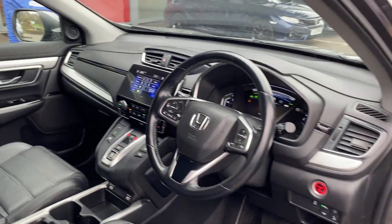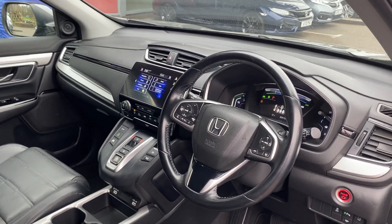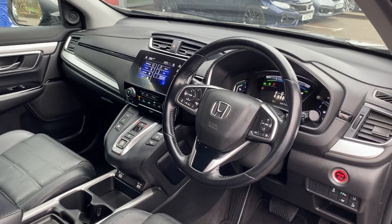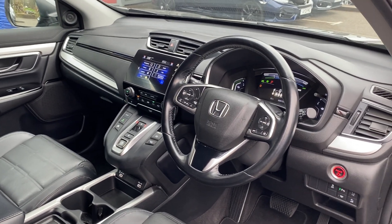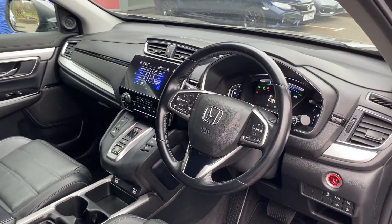The vehicle comes with heated seats. It comes with sat nav and smartphone connection, including Android Auto and Apple CarPlay. It also has cruise control with a speed limiter and lane keep assist, just to name a few.